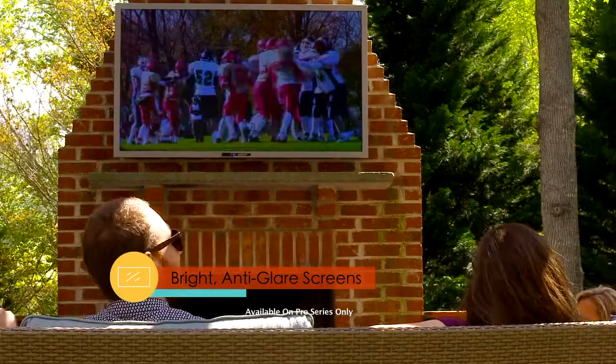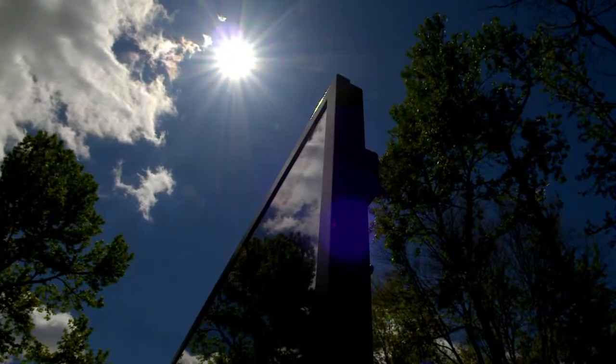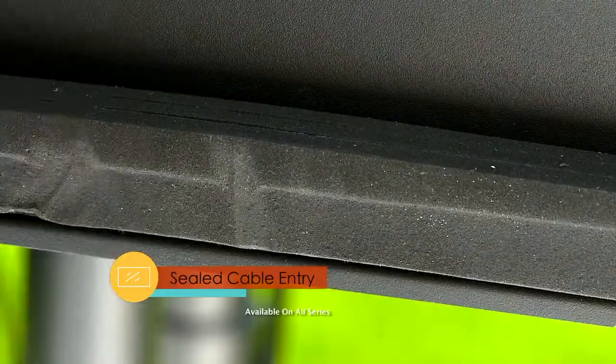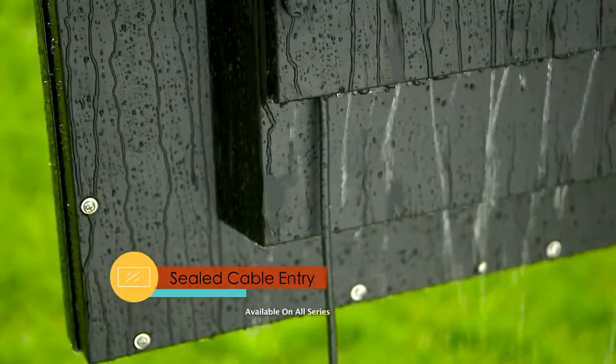Extra bright anti-glare screens and built-in temperature control systems help fight against the sun. Powder-coated aluminum exteriors and tempered protective shields keep damage at bay, and sealed cable entry locations keep connections dry and safe. Even Poseidon couldn't take down SunBright TVs.